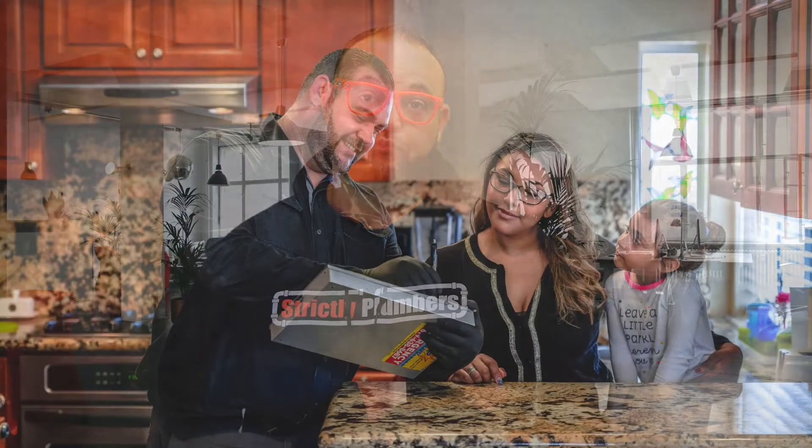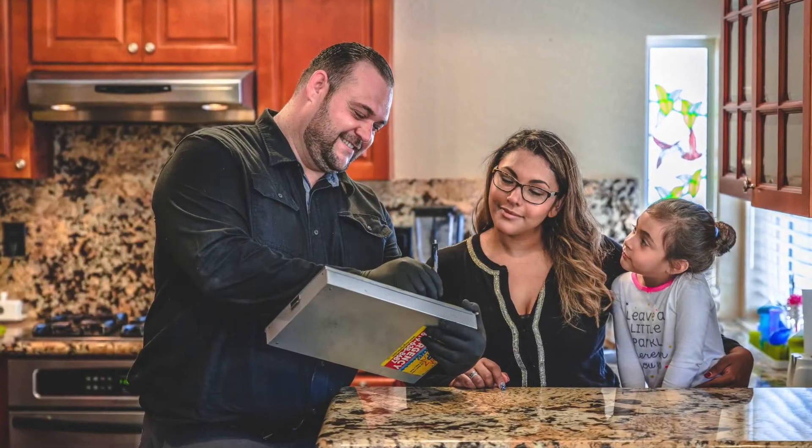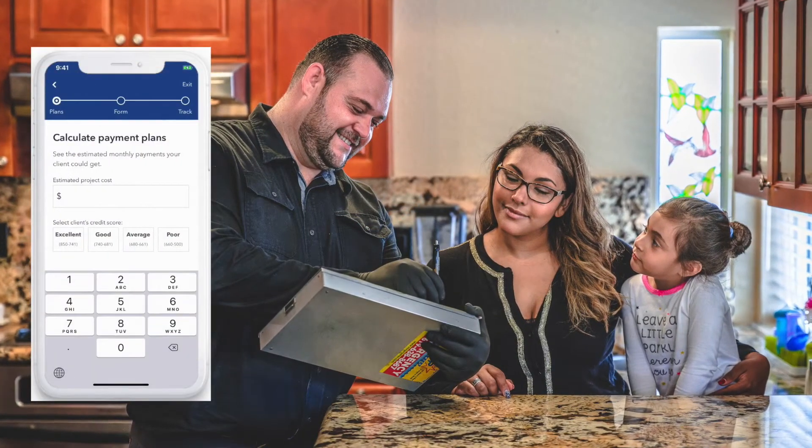The number one thing is going to be a tool, and the number two thing is going to be training. So the number one tool that's going to help you get bigger invoices and sell more repipes is going to be financing.